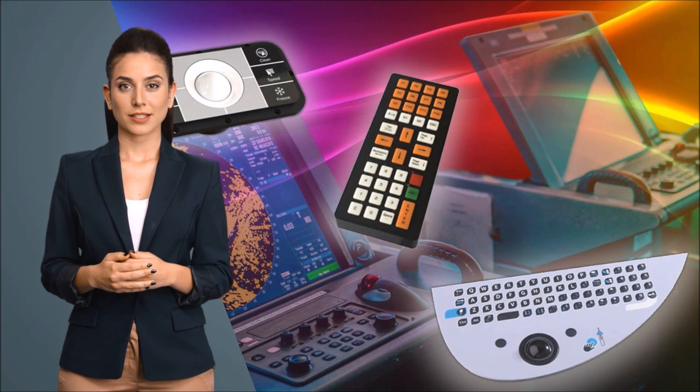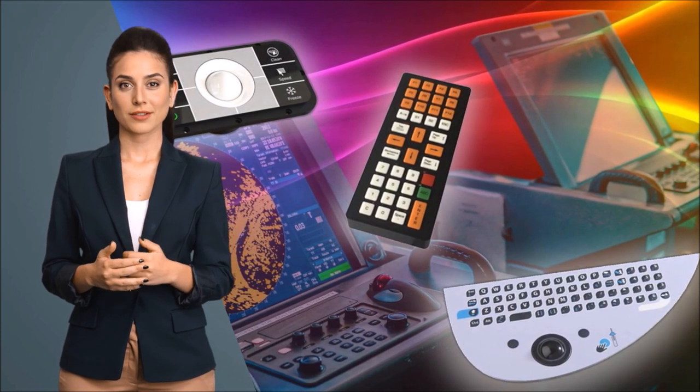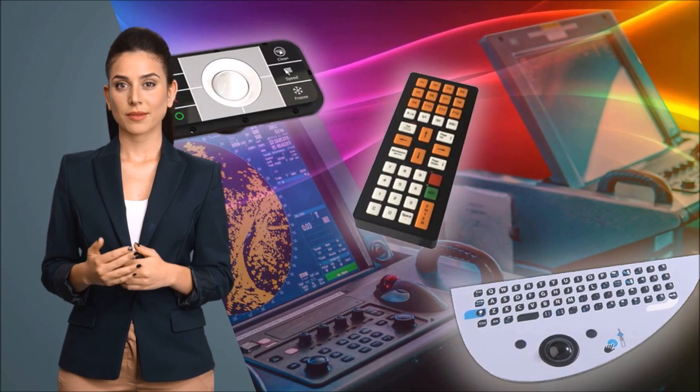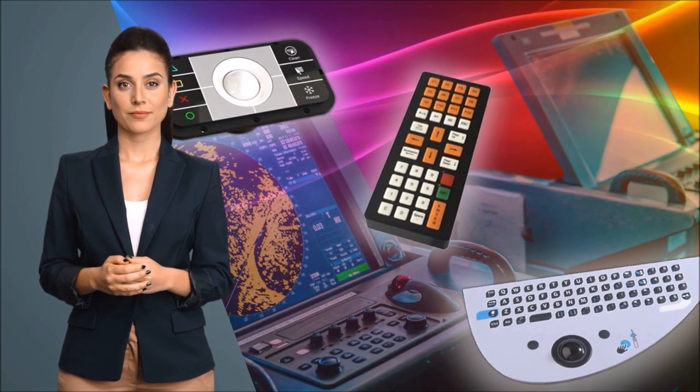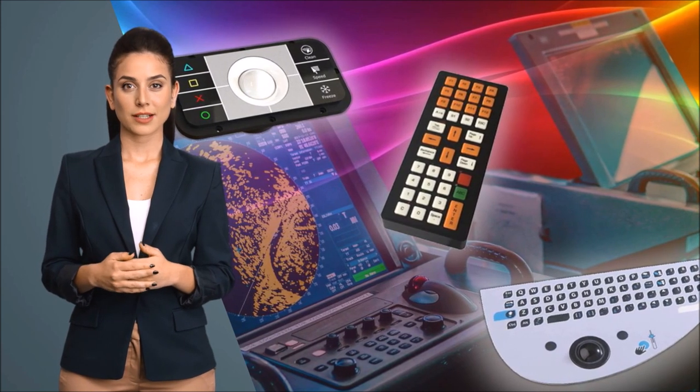Hello. Nice to see you here again. How do we improve industrial efficiency in diverse sectors like marine, military, or even food production? The answer lies in one of their most fundamental tools: the user interface.